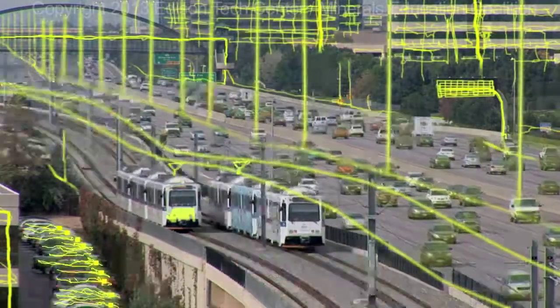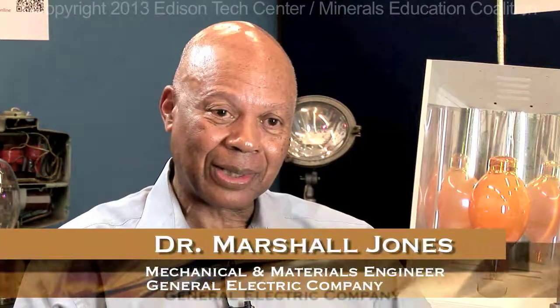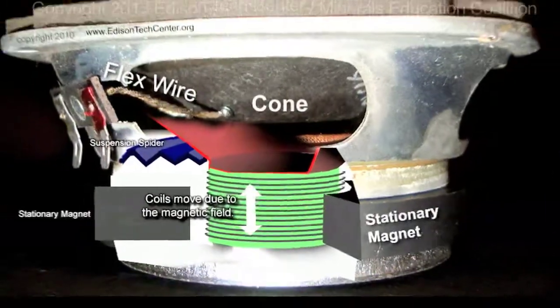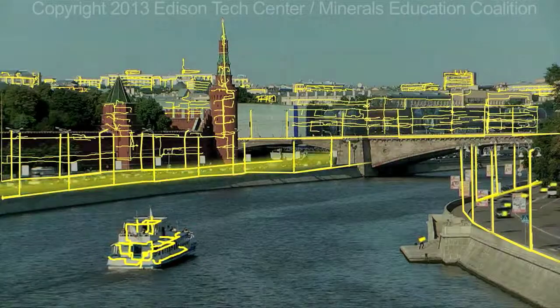In modern times, we use copper in many different applications, and that's because copper has a lot of really unique properties. It's the really good connectivity that it has that allows you to be able to use it for all these electrical things. Copper, globally, is an indispensable metal and almost a benchmark for the advancement of world economies and development.